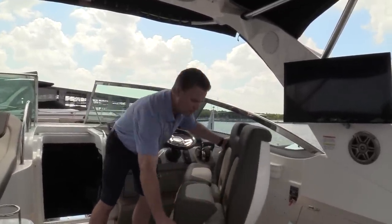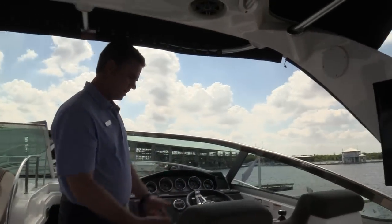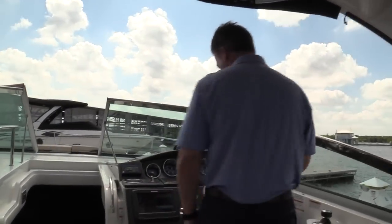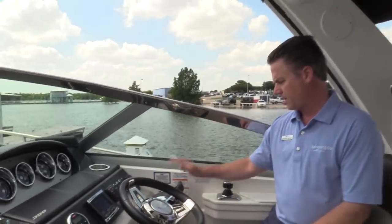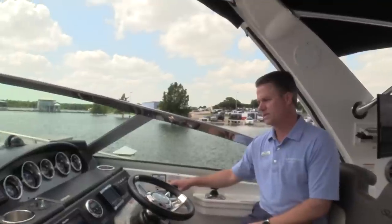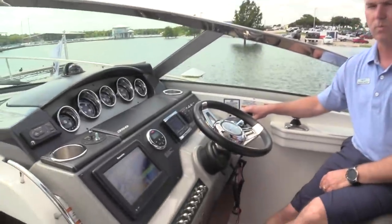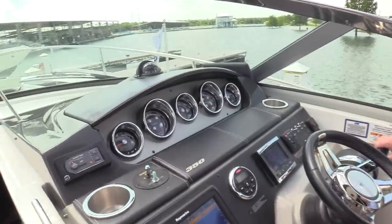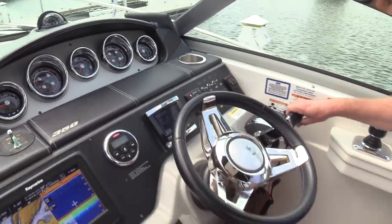When it's time to go and drive the boat, just rotate it around — you hear it lock into place. Now you've got two flip-up bolster seats ready to take the helm and take control of the boat. Again, twin 300 horsepower Merc Cruisers, only 79 hours on this 2015 — that's only about one or two summers' worth of use on the boat, so super low hours on it.